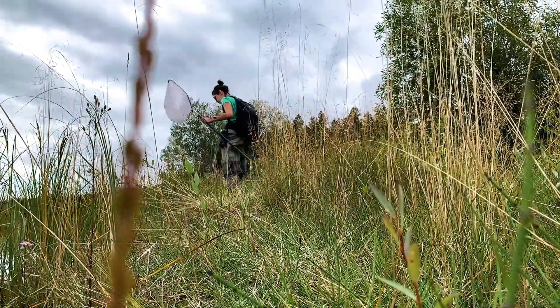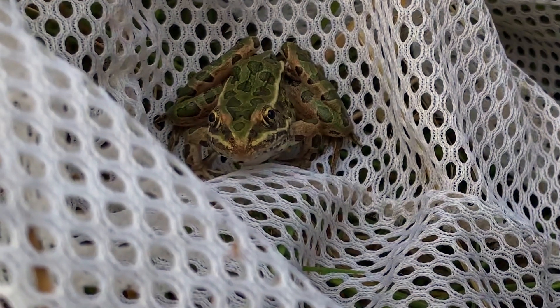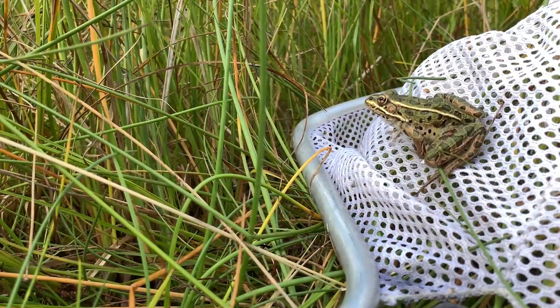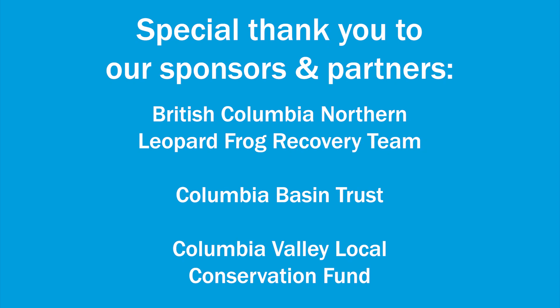We return to the release site beginning in about July, once the tadpoles have become frogs. We catch them with nets and we will then weigh and measure them and perform a health check to make sure that they're nice and healthy. Thank you for listening to this episode of your Daily Dose. I hope you continue to tune in so you can learn more about our conservation efforts, and thank you for supporting wildlife conservation.